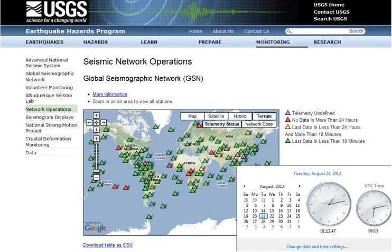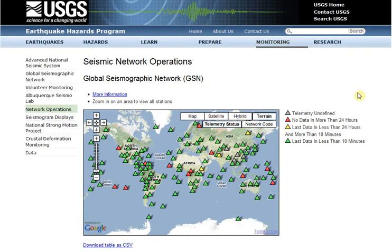Hello, it is Tuesday August 21st 2012 at 1:13 a.m. Central Time. I wanted to do a quick video showing you something I happened upon the other day.